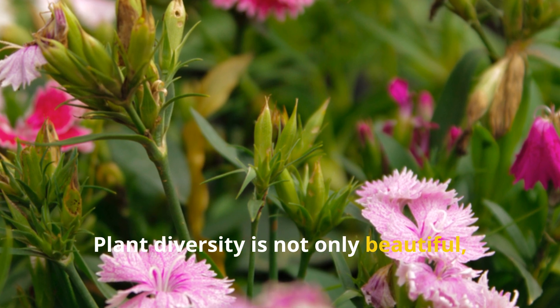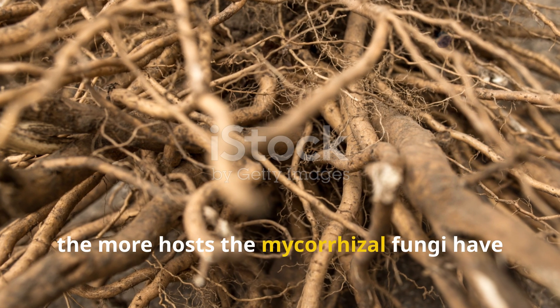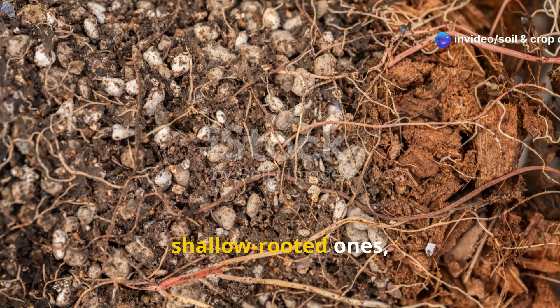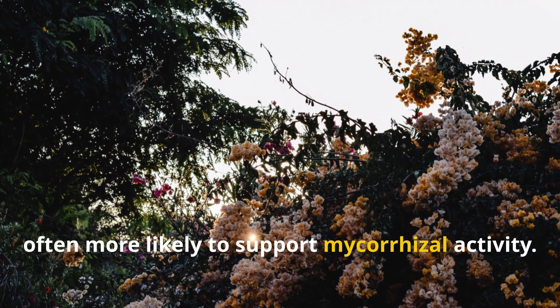Plant diversity is not only beautiful, it's functional. The more varied your plant palette, the more hosts the mycorrhizal fungi have to form relationships with. Mix deep-rooted plants with shallow-rooted ones, and consider native species, which are often more likely to support mycorrhizal activity.